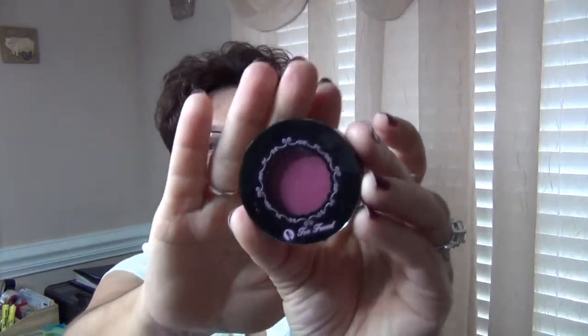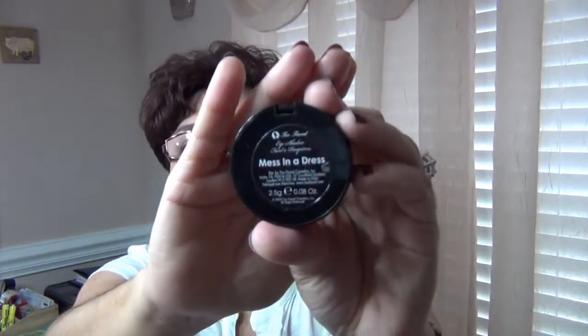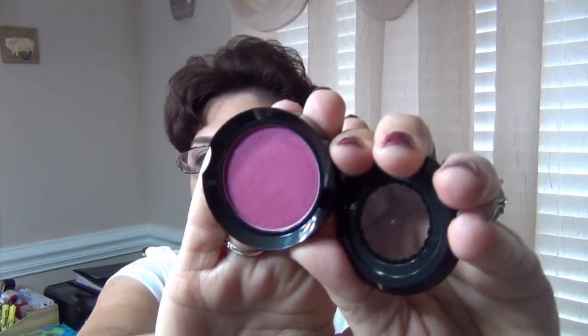The next one — and we may see a theme going on here with these colors — is this eyeshadow by Too Faced. And it is called, how appropriate, Mess in a Dress. Oh, I didn't even realize that. Look at this. Now, in the pan, it's a beautiful bold color. On me, on my eyes, it translates almost red. It was not flattering at all. Let me give you guys a swatch.